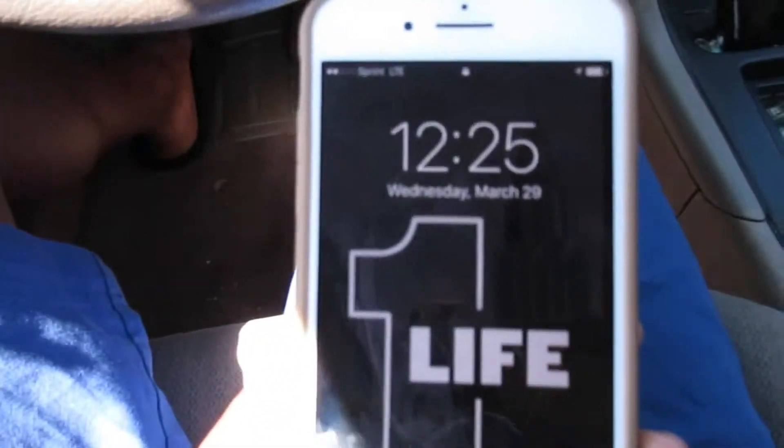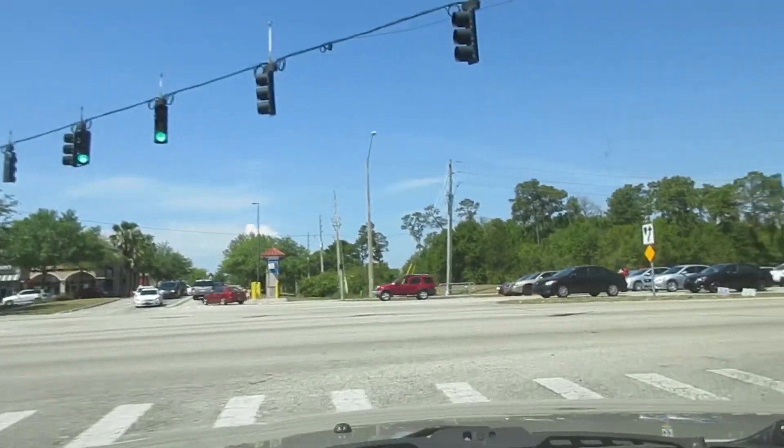Headphones in — it's game time. It's 12:25, and this should only take about an hour. Let's do it.